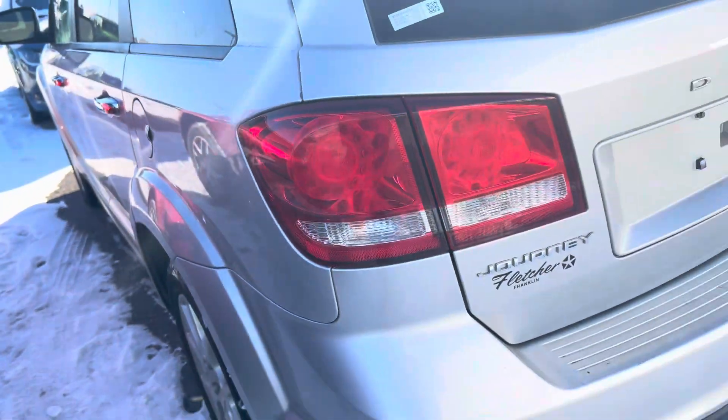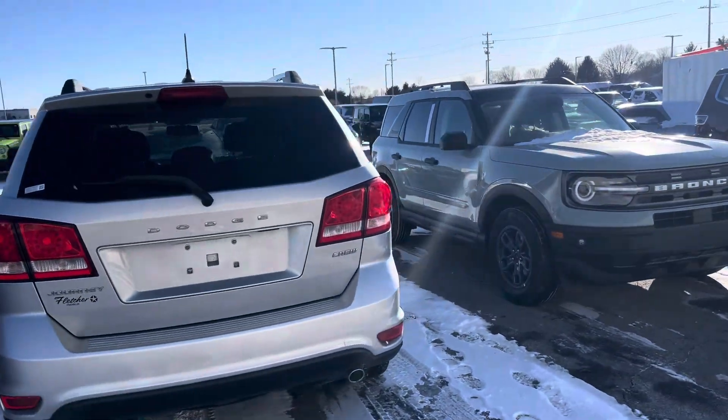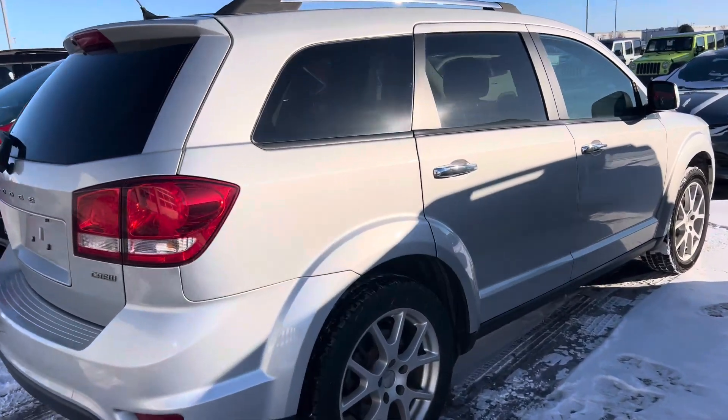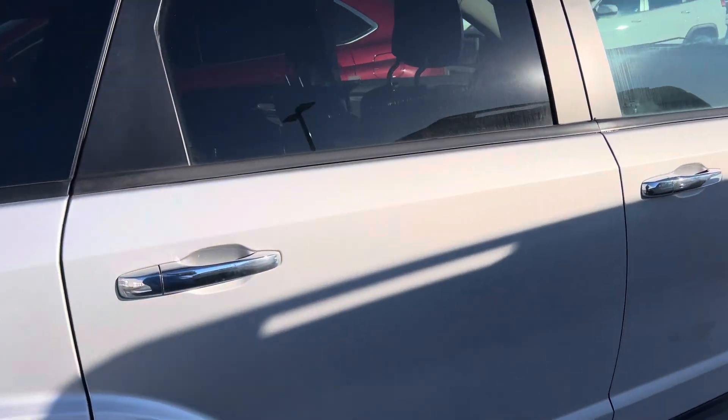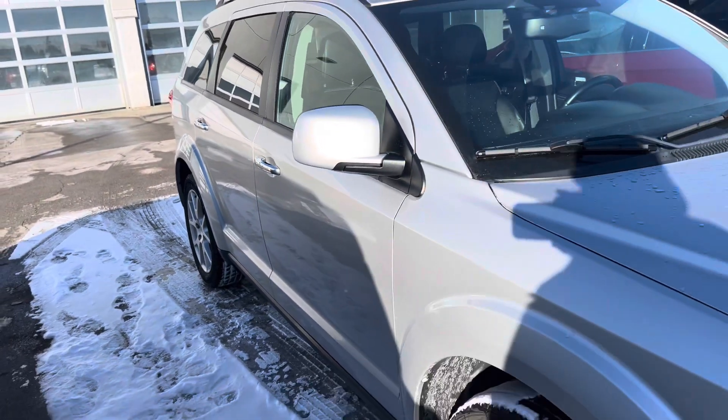Of course, a nice big storage area. The body looks to be in pretty good condition. This is the 2013 Dodge Journey.